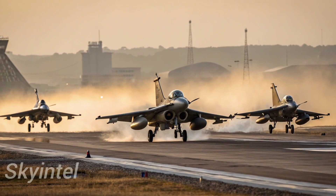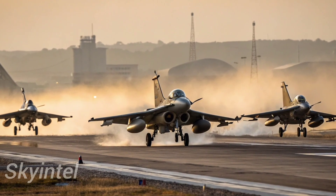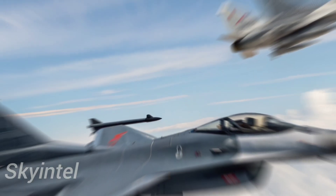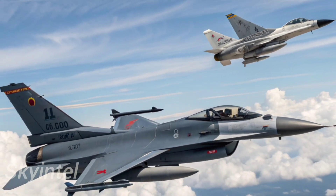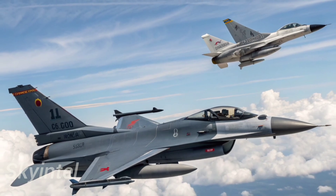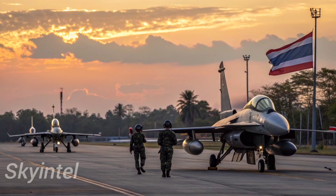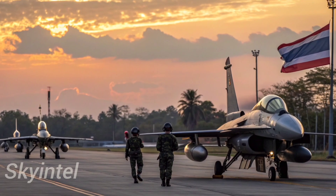But beyond the technical specifications, the J-10C represents something bigger: China's growing military confidence. For decades, China relied on Russian technology for its air force. Now, with the J-10C, it shows the world that it can design and produce a highly capable, modern fighter jet on its own.